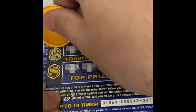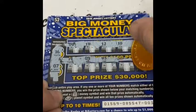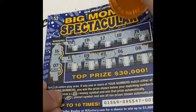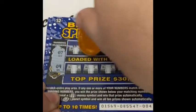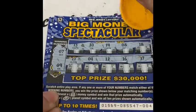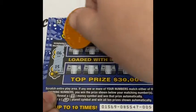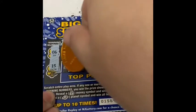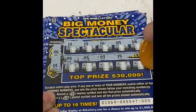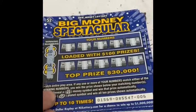Ticket number 3, winning numbers 16 and 7 — nothing there. Ticket 4, numbers 7 and 9 — nothing. Ticket number 5, numbers 16 and 15 — nothing. Ticket number 6, numbers 10 and 8 — no win there either.